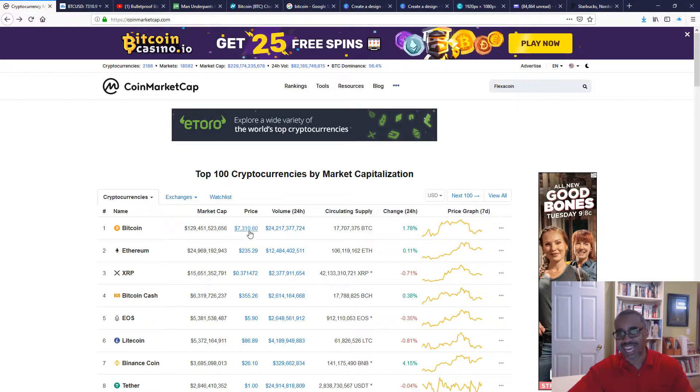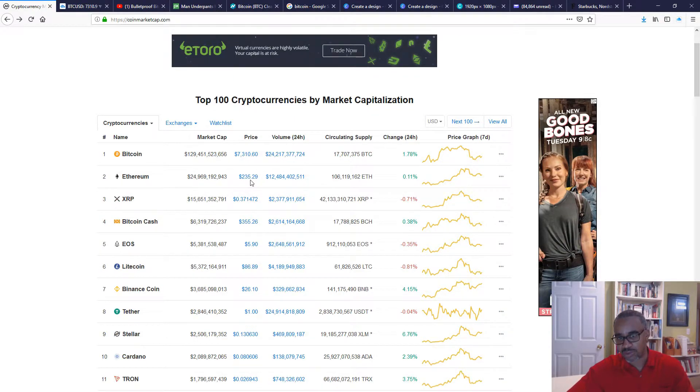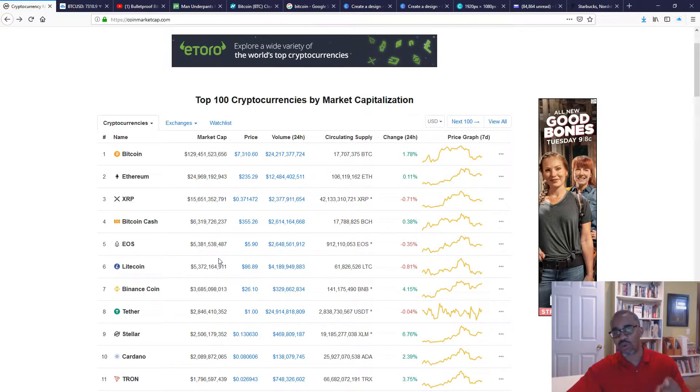Bitcoin has come down off its highs - it was at $8,000 at one point. Ethereum has rolled up and come back off its highs as well. Looking down here, one of my other main holdings is Cardano, trading at about $0.80, which is not that far off its highs. As I mentioned in a couple of videos ago, Cardano kind of led this move, and I was paying attention - I'm sure my Cardano holders were too.